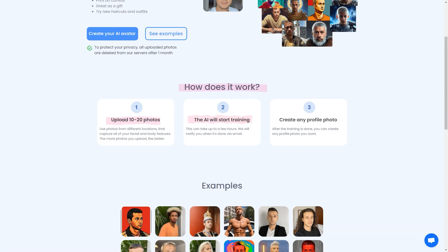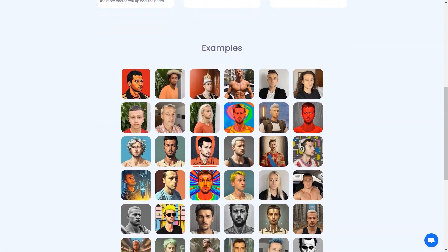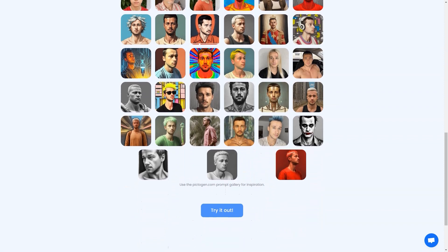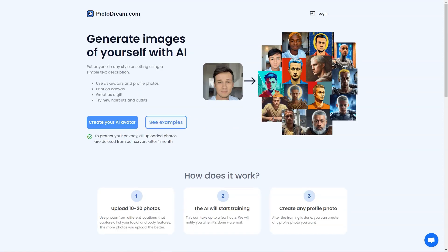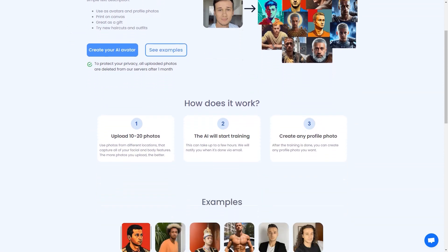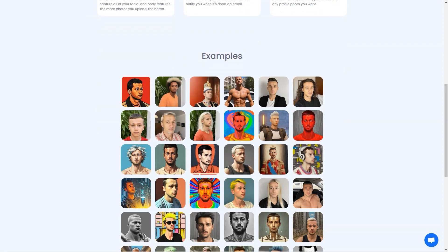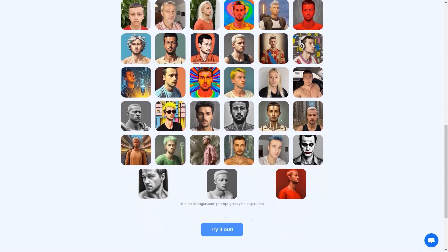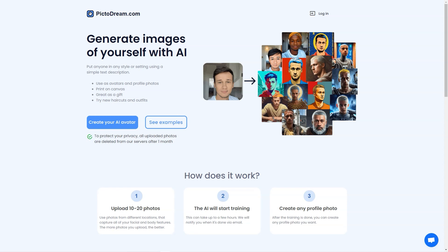Pictodream.com takes privacy seriously — all the photos you upload are deleted from the server after one month, and the site includes detailed information about privacy policies and terms of service. The AI technology behind Pictodream.com uses deep learning algorithms to analyze the photos you upload and generate a digital image that resembles you or the person you're trying to create an image of. The generated image is so realistic, it will blow your mind — you'll be able to see how you would look with different hairstyles, outfits, and accessories. It's like a virtual try-on without having to try anything on physically.